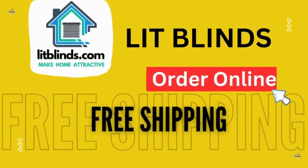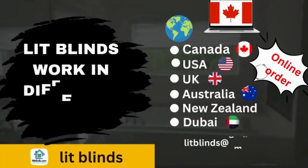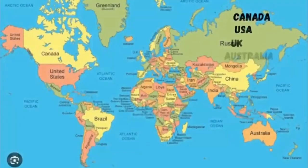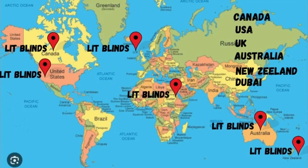We're online with free shipping. Lit Blinds works in different countries: Canada, USA, UK, Australia, New Zealand, and Dubai. Lit Blinds provides free shipping and 50% off on each item in these countries. Order quickly to save a handsome amount.